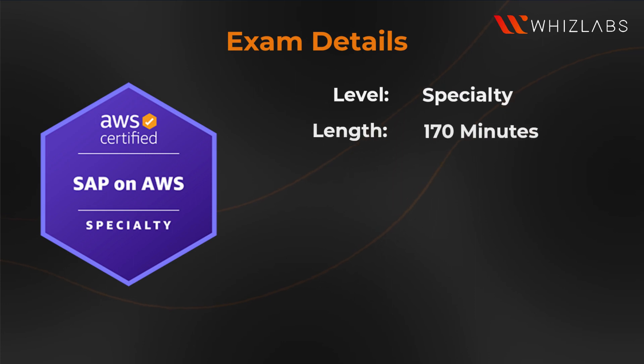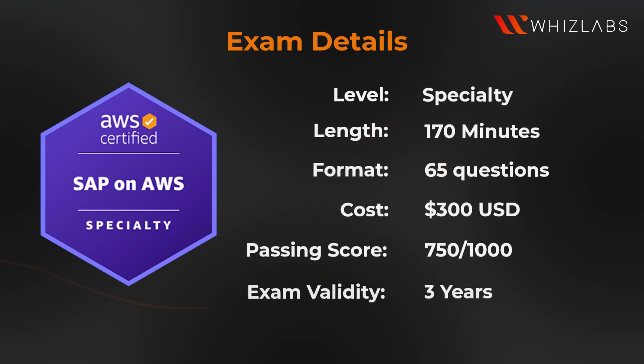Exam details: it is a specialty level exam. The length of the exam is 170 minutes and you get 65 questions. The cost of the exam is 300 US dollars, and the minimum passing score is 750. The validity of the exam is three years.